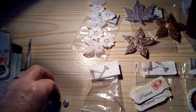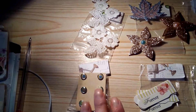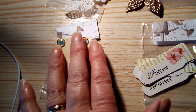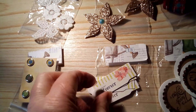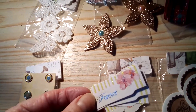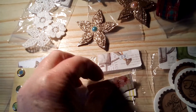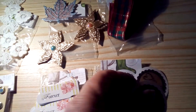Then we have these brads — beautiful brads in green, more of a natural color, and a blue. Can you see the sparkle? Yes, those are beautiful, they really are.